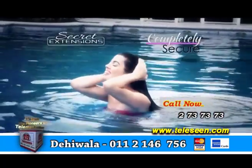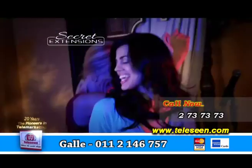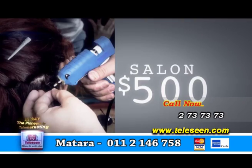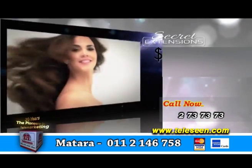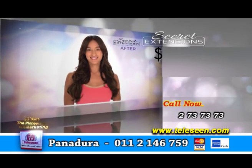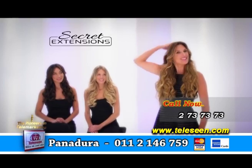Secret Extensions are completely secure — you can trust them to stay put from busy days to crazy nights. Hair extensions at the salon can cost as much as $500. Secret Extensions are guaranteed to perfectly blend into your hair. Get the hair you've always dreamed of with Secret Extensions. It's more hair that's ready to wear.